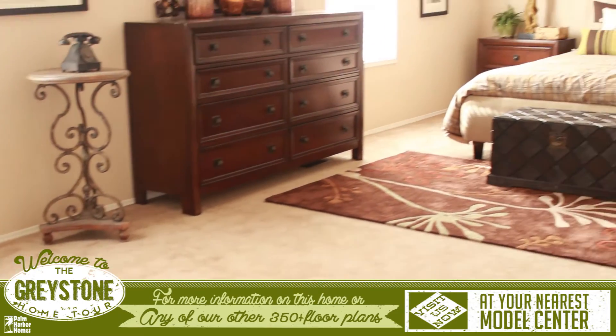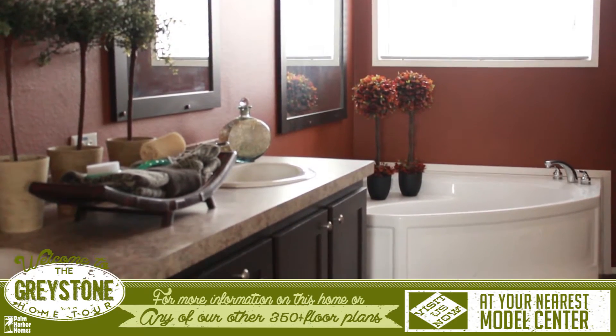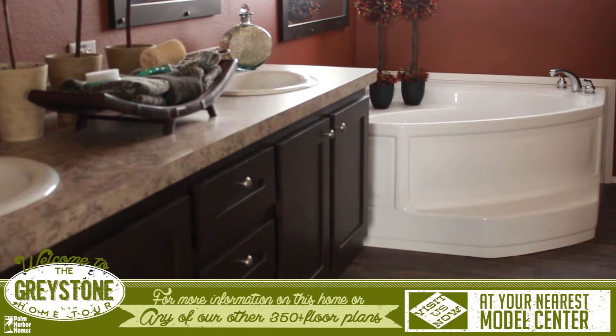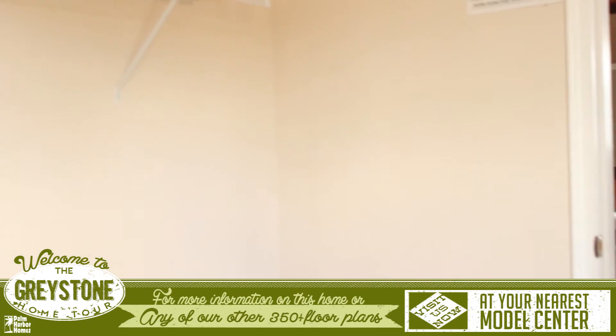This home also features a luxurious size master bedroom with sitting area and bathroom, complete with spacious spa tub, a walk-in shower, his and her sinks, and entry to the utility room, which can also be accessed through the kitchen.